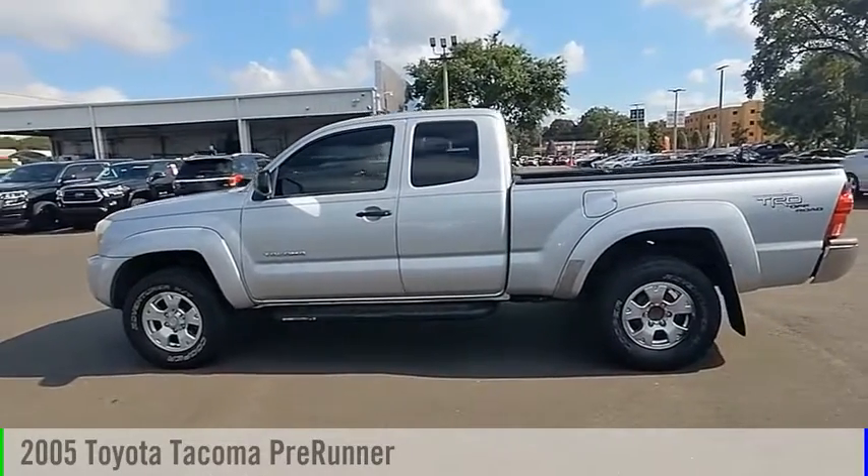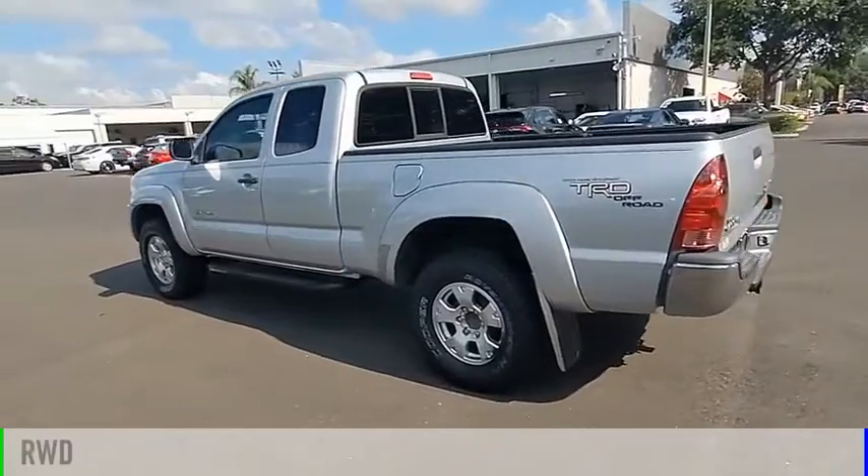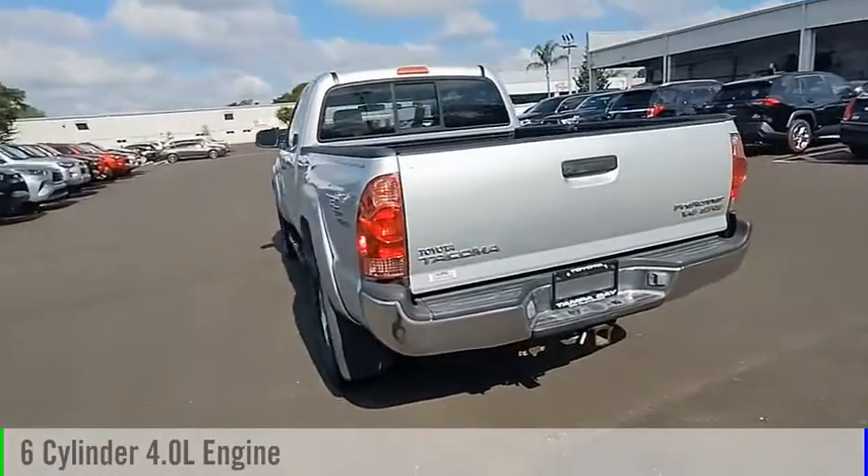Looking for the right vehicle? Check out the 2005 Tacoma. This vehicle is powered by a rear-wheel drive, 6-cylinder, 4.0-liter engine.